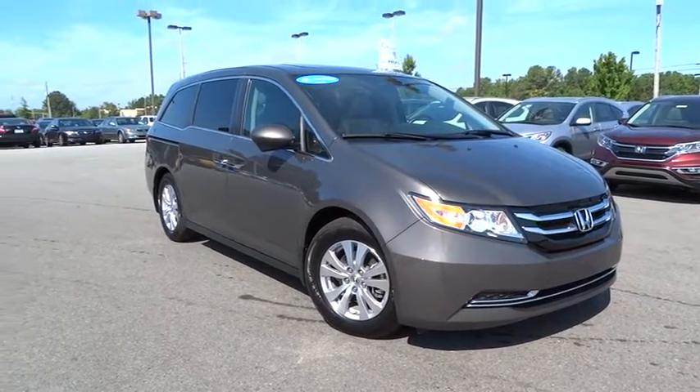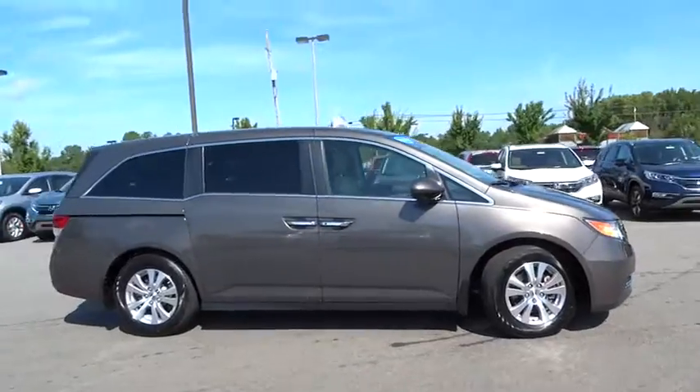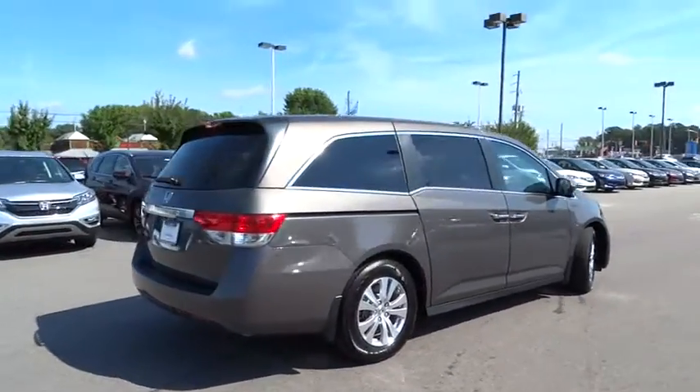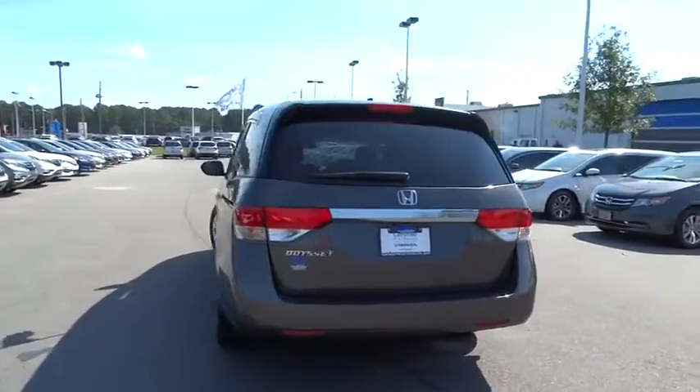The 2015 Odyssey. The Honda Odyssey is a showcase of distinguished style, captivating technology, and advanced safety features — a must for all families. This vehicle has less than 25,000 miles.